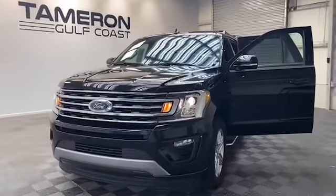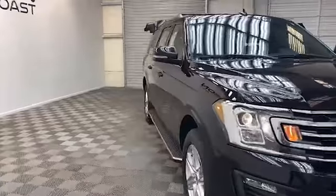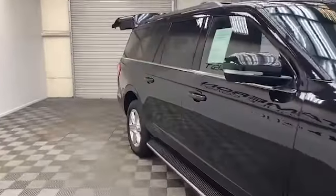Brand new to our inventory here at Tamron Gold Coast, we have this 2020 Ford Expedition Max XLT SUV.